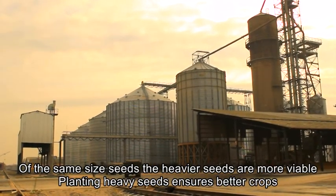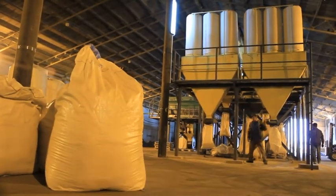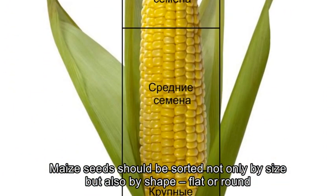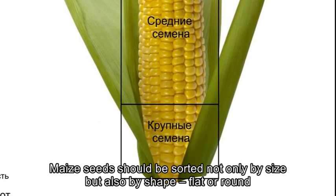Planting heavy seeds ensures better crops. Maize seeds should be sorted not only by size, but also by shape — flat or round.